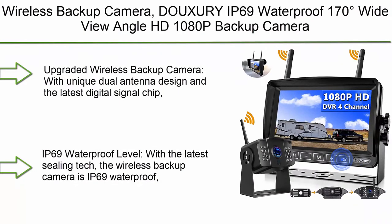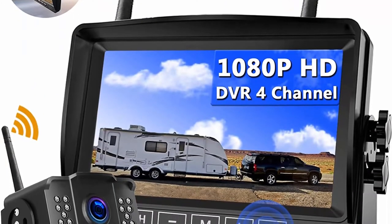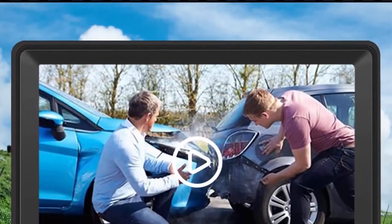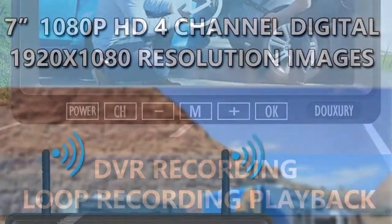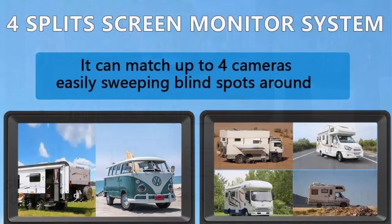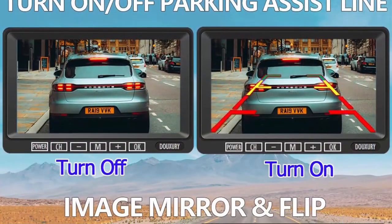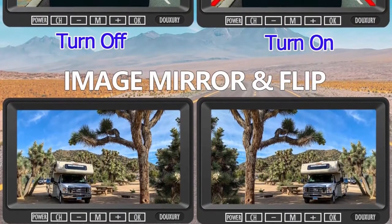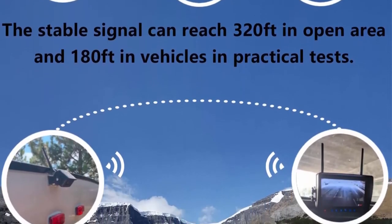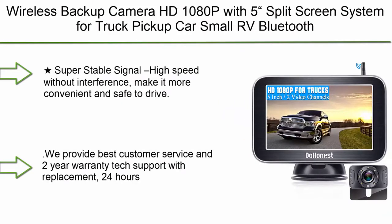Top 8: Do-A-Ri IP69 waterproof, 170-degree wide-angle, HD 1080p backup camera plus HD LCD 7-inch monitor — digital wireless backup camera system for truck, pickup, trailer, camper, bus, RV, and fifth wheel. Upgraded wireless backup camera with unique dual antenna design and latest digital signal chip, sending 1080p video via stronger signal reaching 300 feet in open area and 180 feet on vehicles. IP69 waterproof level with latest sealing technology, can withstand extreme temperatures from minus 4 to 149°F — no more lens water or fog problems.